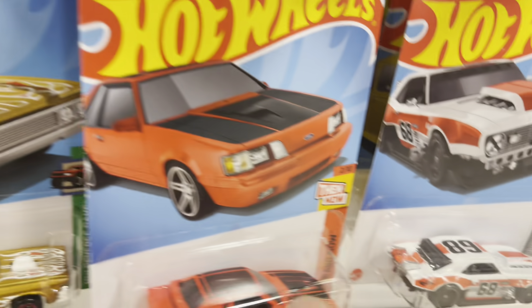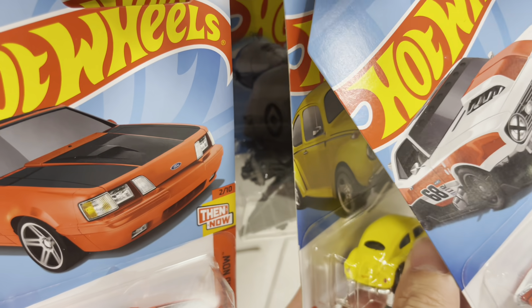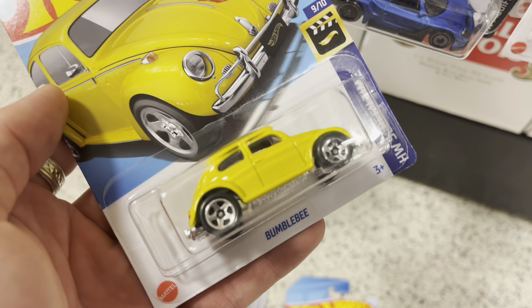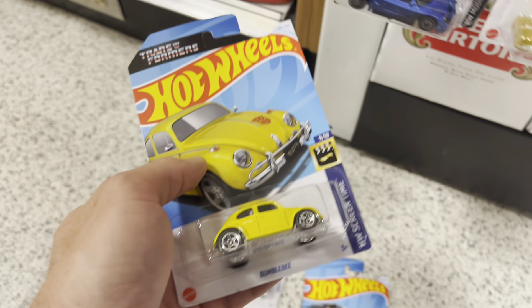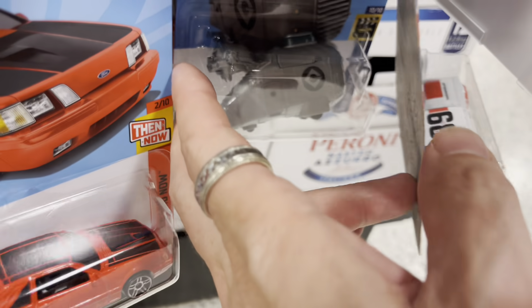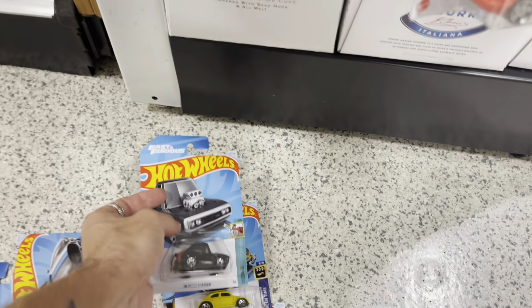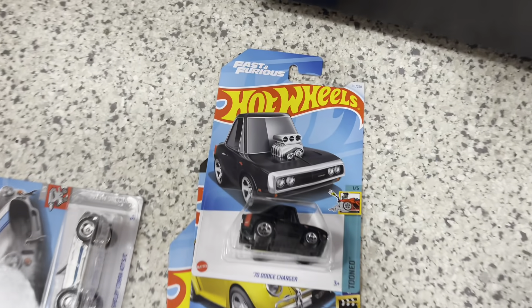The most rare, hard-to-find Hot Wheel ever is again in my hand — the Bumblebee. And another Charger. I'm going to drop a dime in this store, dude. Holy cow. That last grocery store had the goods.